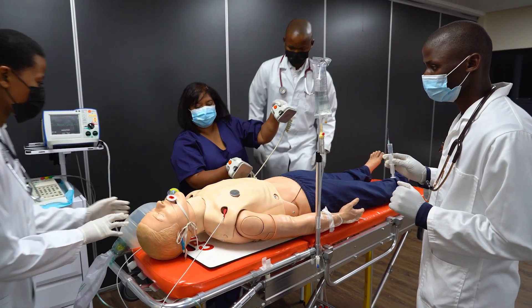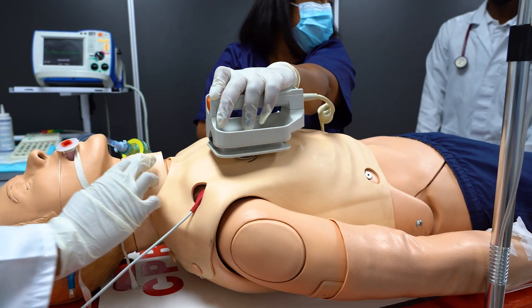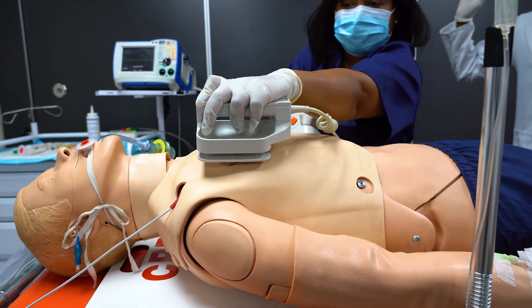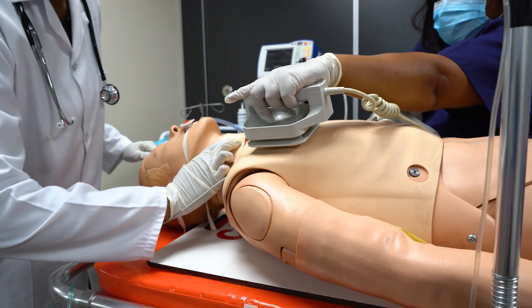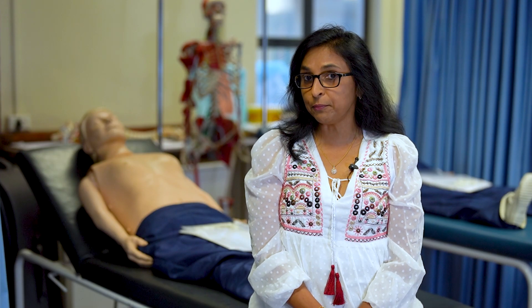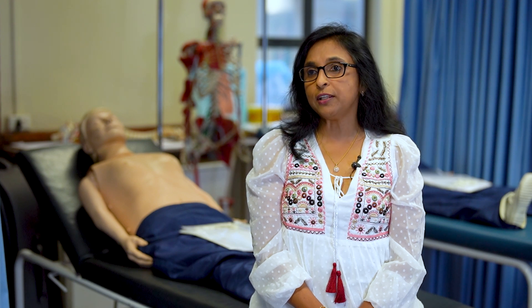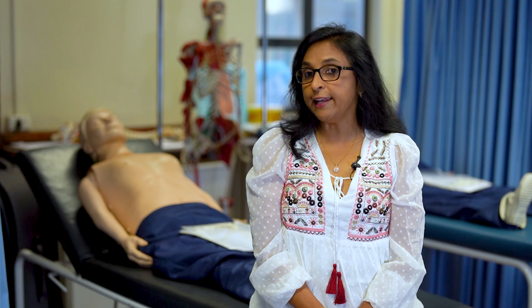With regards to cutting-edge learning tools, our Skills Lab utilizes advanced simulation models and evidence-based teaching frameworks, such as the Calgary Cambridge model for communication skills training. We also integrate strong integration with the preclinical curriculum to reinforce anatomy, physiology, and pathology during our clinical skills training.